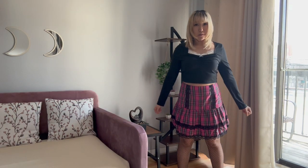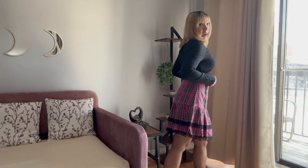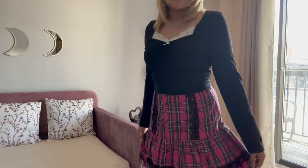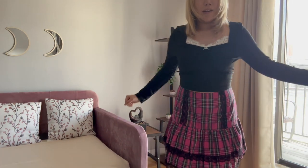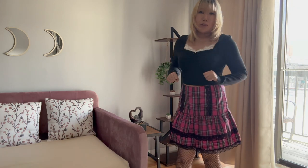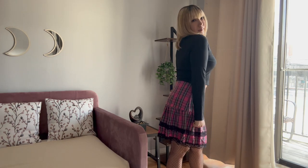Okay guys, this is outfit number six. I went back to this black crop top with the lace on the top, and I think it pairs really well with the skirt because of the lace — lace and lace go together. And I think this is really cute with the boots. What do you guys think?